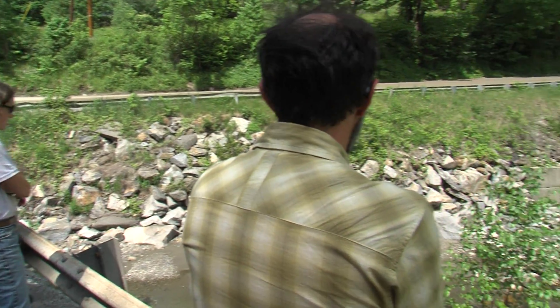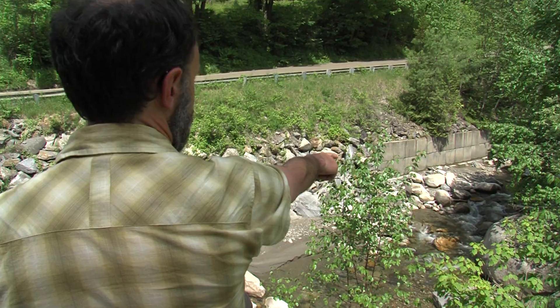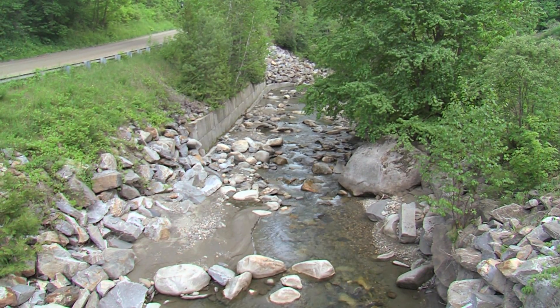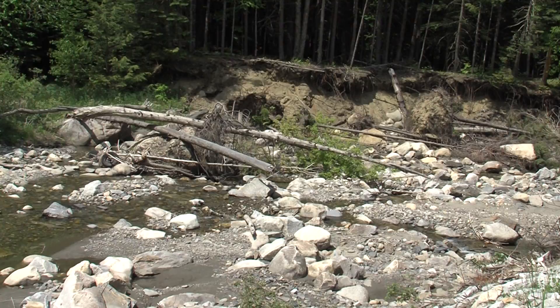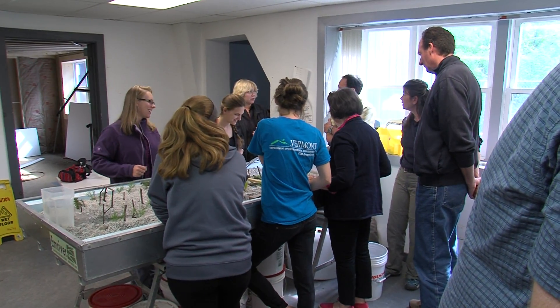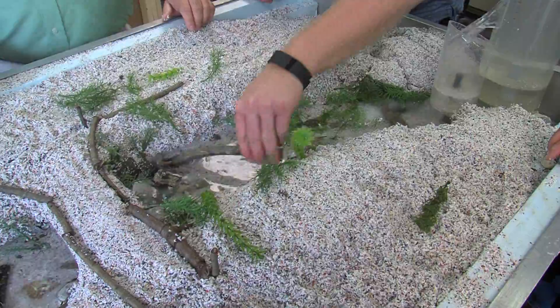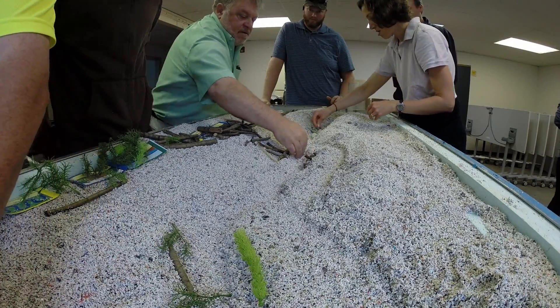One of the things they did was to build a couple of weir structures to keep the bed from further down-cutting and getting under the wall. Coming out into the field and seeing the rivers — seeing what looks pretty good and also seeing situations where things have not weathered the storm very well — and then going back into the classroom and the lab with the flume table and models, being able to build a simulated river, put in the woody debris and bigger stones, and really get a sense of how those features affect the river.